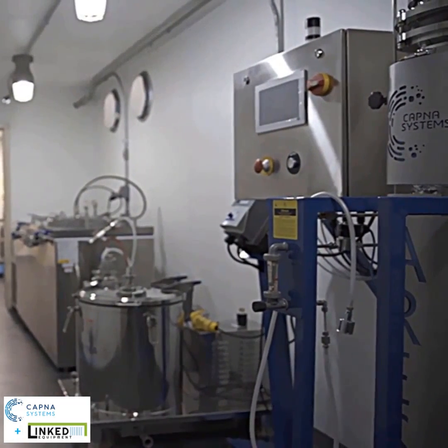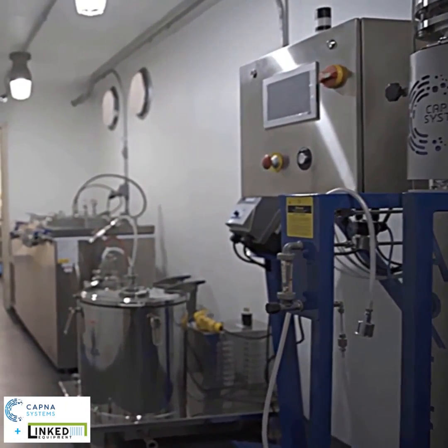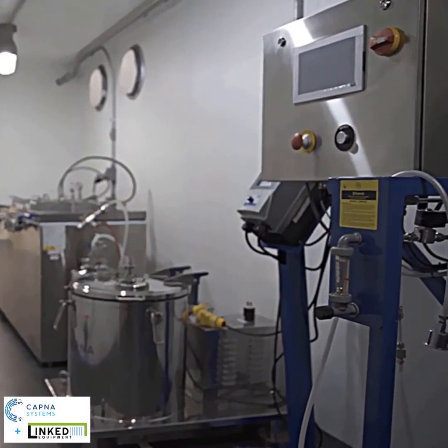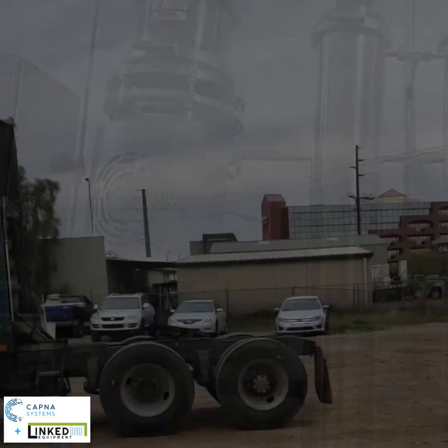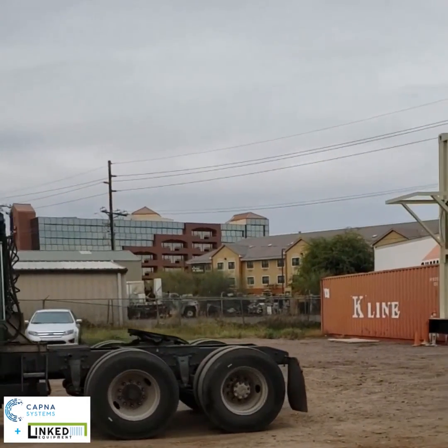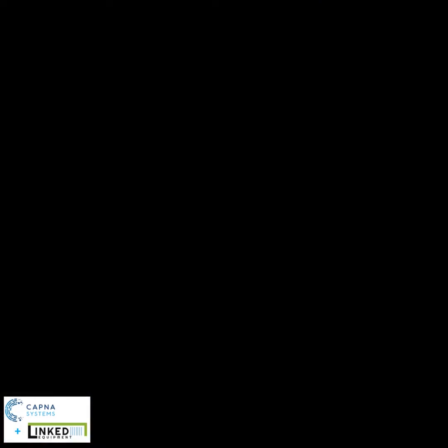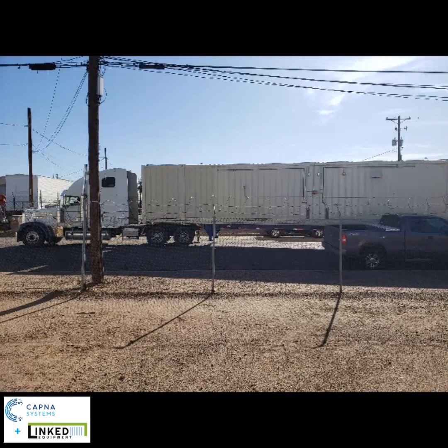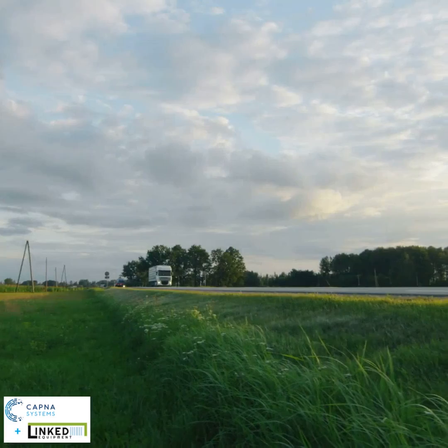The KAPNA Linked Equipment mobile labs are designed, built, and stocked with all the equipment you'll need to start extracting in days instead of months. For people interested in providing mobile extraction services, our mobile processing labs provide a finished turnkey solution on wheels.